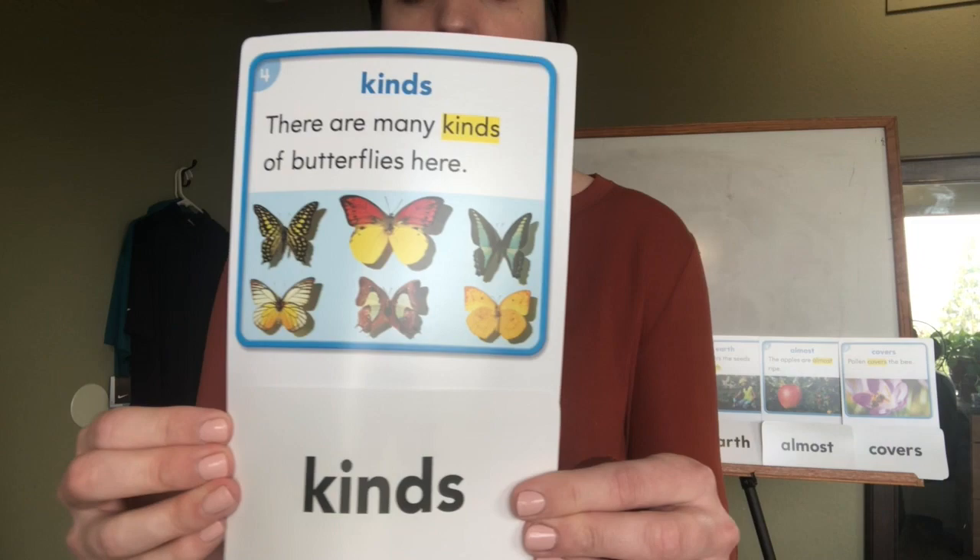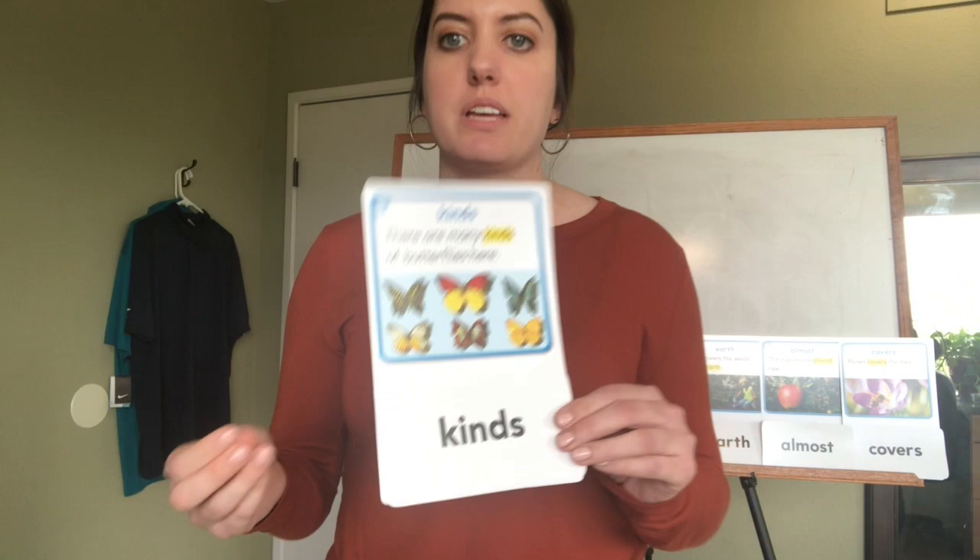This week's words are all about nature. This one's 'kinds,' and it says 'there are many kinds of butterflies here.' Let's snap it out: k-i-n-d-s, kinds.